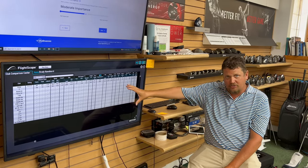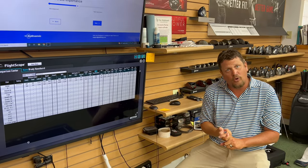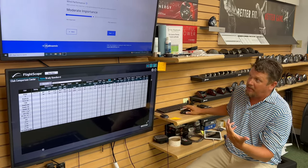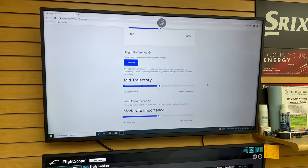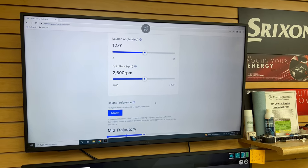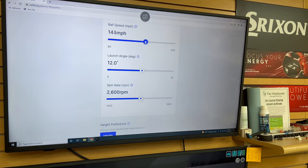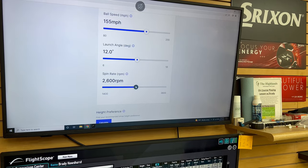We gather your launch information for driver and seven iron, and the program also asks questions about your wedge play. We put this information through the system now. If you don't know a height preference based on your launch conditions, Ping will calculate what's best. For my driver inputs: launch angle of 12 degrees, ball speed of 155, and spin rate of about 2,750 RPMs. I'd like to hit the golf ball a little bit higher, and I think I can control the ball in the wind, so I'll leave it at moderate.